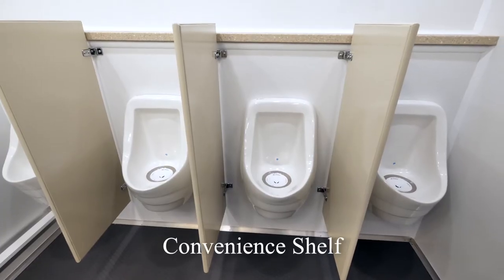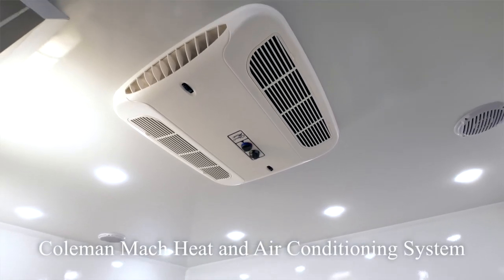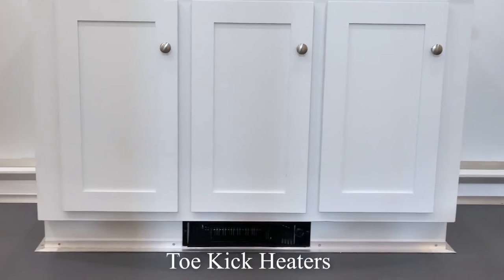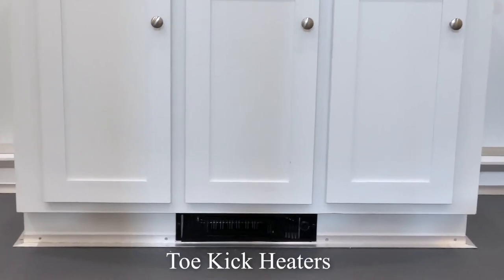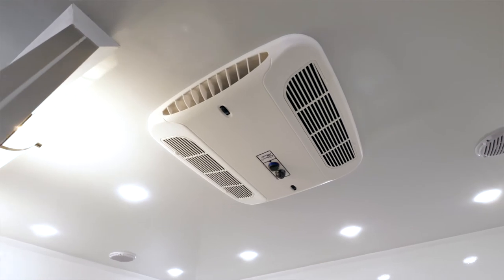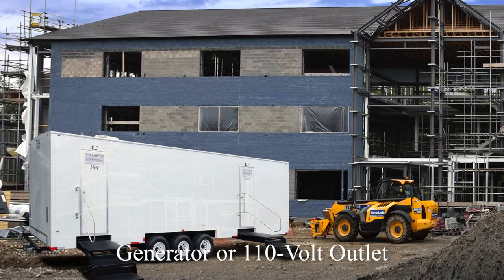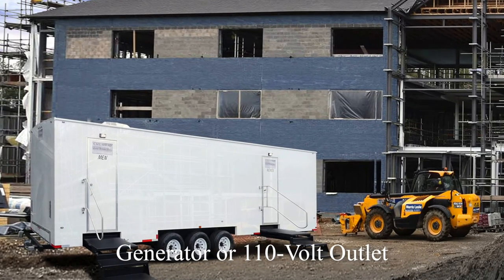There is also a shelving area above the urinals for convenience. A Coleman Mac heat and air conditioning system will keep the Sandstone a comfortable temperature any time of year. For New York's colder winter months, we have a toe kick heater in both restrooms. Ceiling vents are available for when you require additional ventilation. LED hi-hat lights will deliver plenty of light inside the trailer. Electricity for the Sandstone runs on a generator or standard 110-volt outlet.